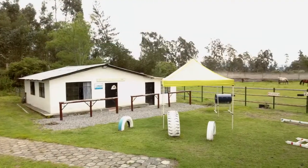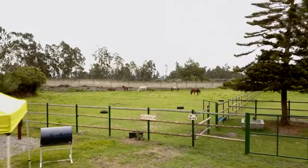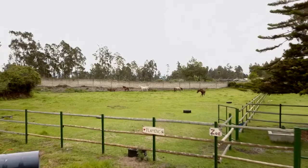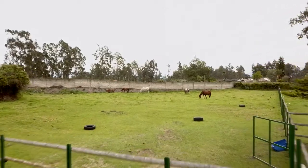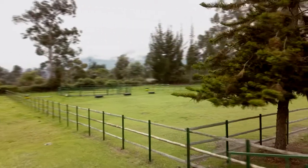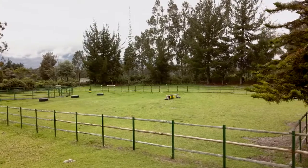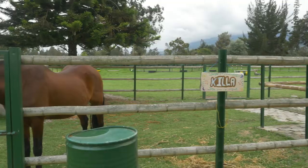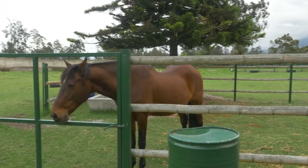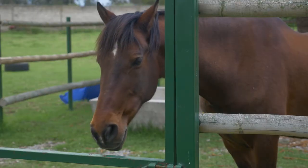Are you an equestrian looking for a property in Ecuador to enjoy your passion for horses? A property that has room for family and friends, or that can provide rental income, with beautiful views and close to town? Would you like a horse farm that is move-in ready but has plenty of room for expansion? If this sounds like you, then call today and take a closer look at Finca Pluma Blanca.